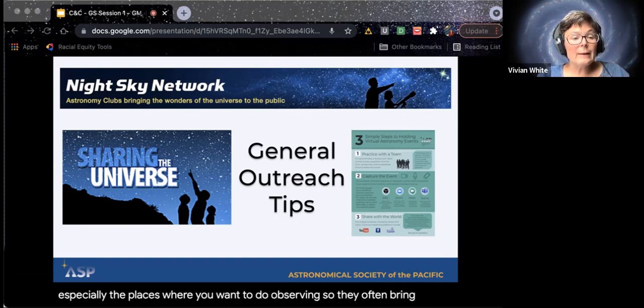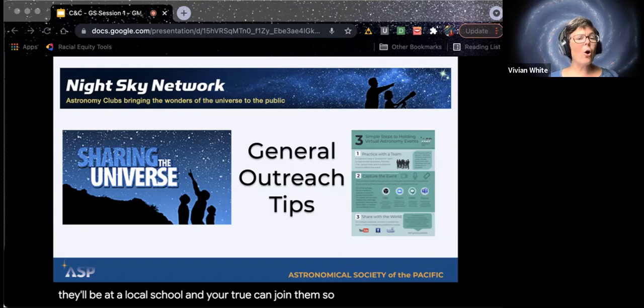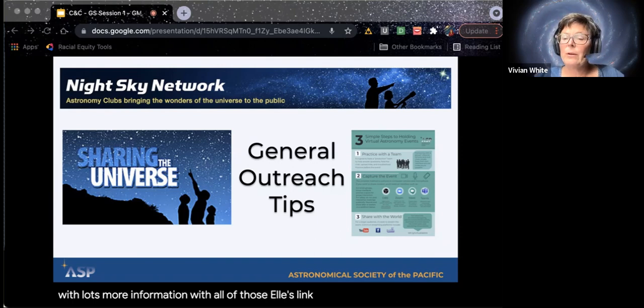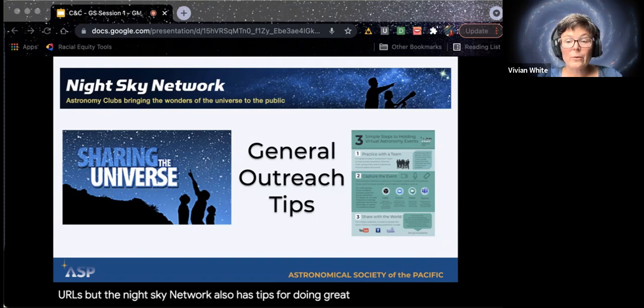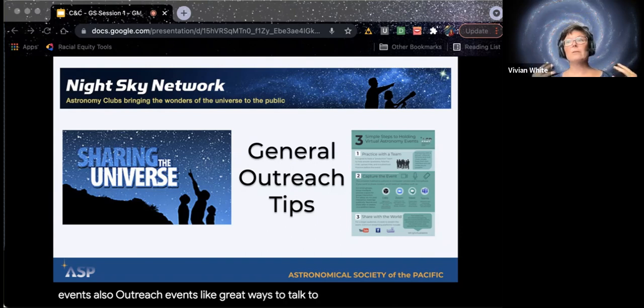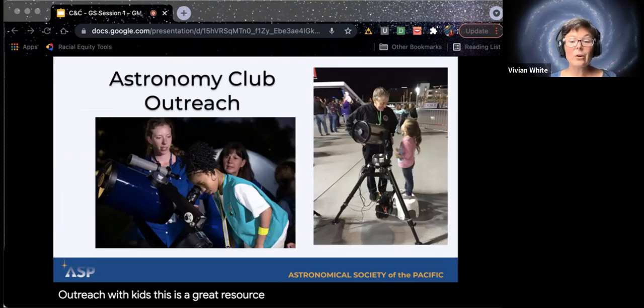Astronomy clubs can be a great resource for doing astronomy outreach, especially for observing. They often bring telescopes, and you can go to an event of theirs, or maybe they'll be at a local school and your troop can join them. You'll get an email tomorrow with lots more information and all those URLs. The Night Sky Network also has tips for doing great outreach — how to do online events, how to talk to children, how to answer when you don't know something. We encourage you to connect with your local astronomy club, who's already doing all this great outreach.